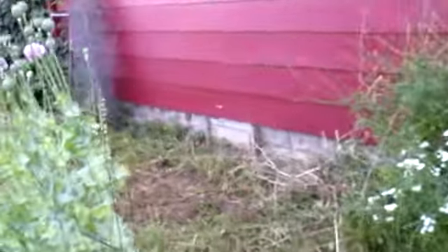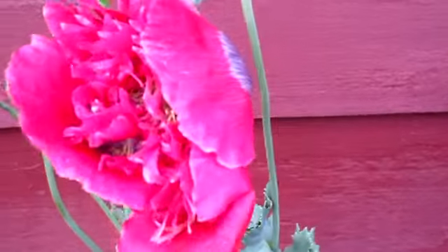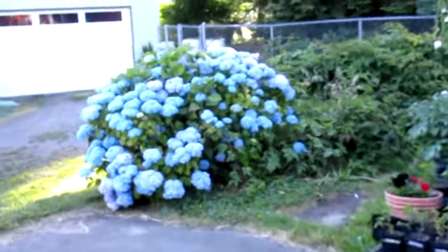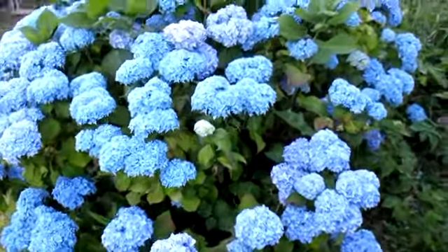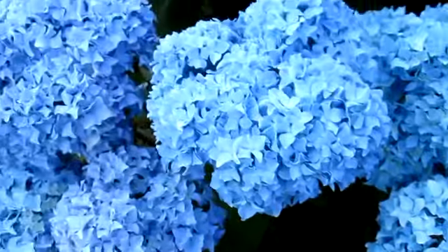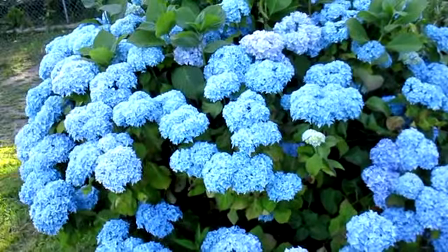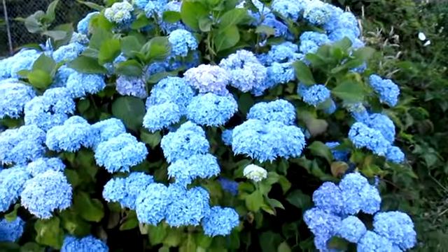I do want to show you the hydrangea bush. Some more of the double poppies here too. There's the hydrangea bush — I don't know if these are showing up as dark as they actually are, they're so pretty right now. Hydrangea is one of my favorite flowers; I like all of the blue flowers. Anyway, that's the update for the front yard garden this week.